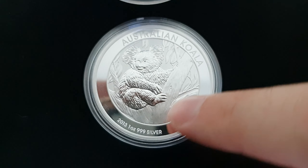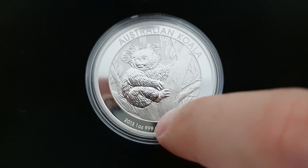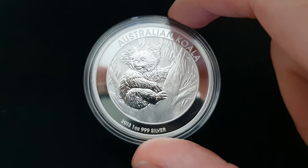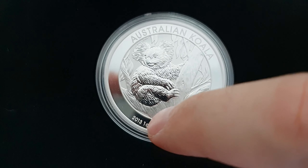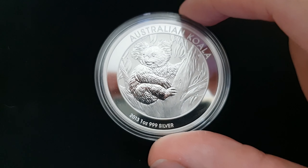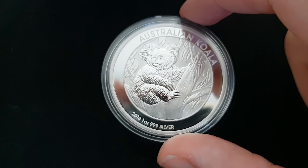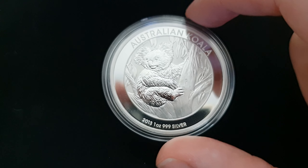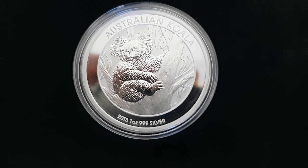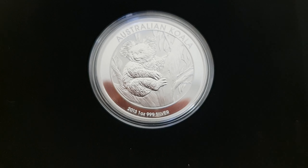We all know that Perth Mint Kookaburras, in particular, as the years go by, the older year Kookaburras go for a much higher premium — the older they get, the higher the premium goes. You didn't normally used to see that with the Koalas, but in the last year or two we have started to see premiums on older Koalas go up as well. I've recently seen a 2011 Koala for sale at roughly $40 on a particular website, which seems to be what people are willing to pay. So getting a 2013 Koala at spot price, even with the shipping, is still pretty good.